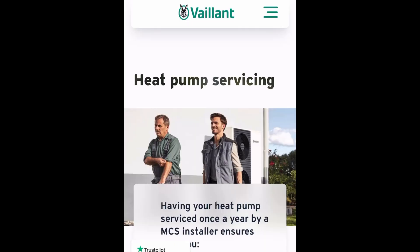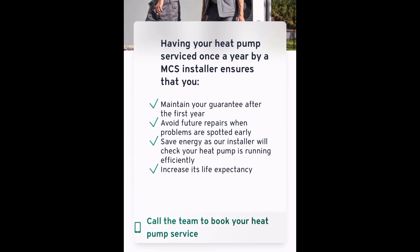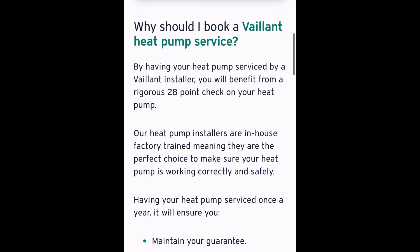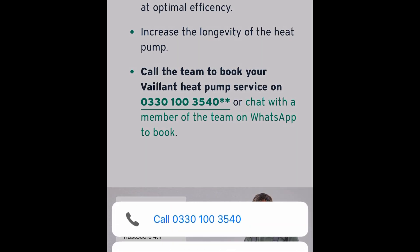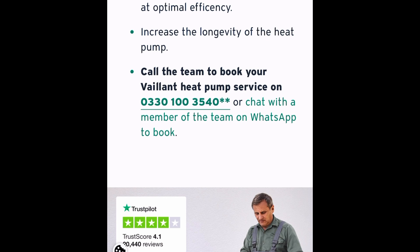Well it wasn't that complicated. I went through the Vaillant website to get a Vaillant engineer or an approved equivalent to perform the service on the system. Ringing them up, they gave me a few options of dates to pick from. I paid for the service over the phone and that was it. It was booked in for a couple of weeks' time, with a range of arrival times — for us between 8 and 1pm on a day in October.